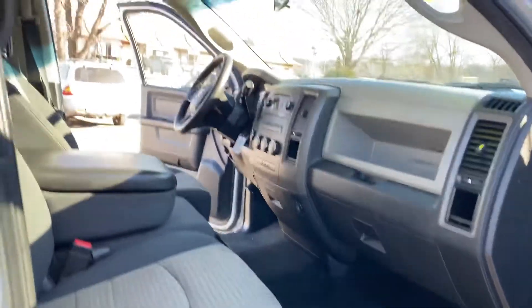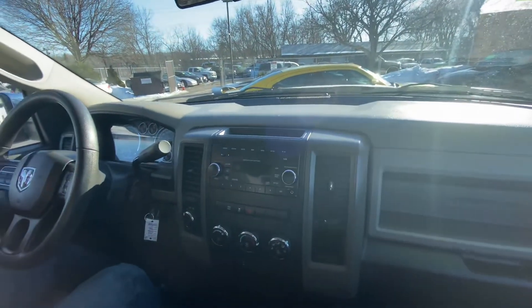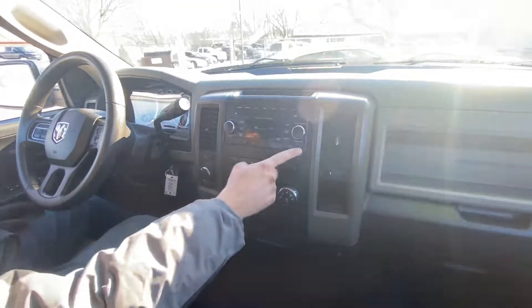Let's take you on a short test drive. Wow, let's warm up in here. We've got the heat on and a factory sound system with iPod connection.